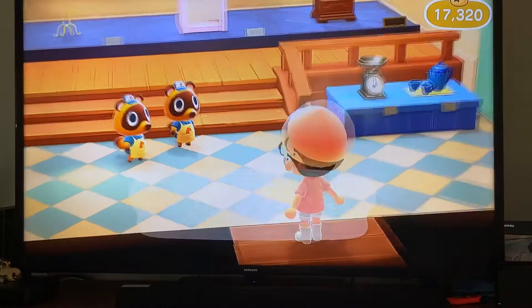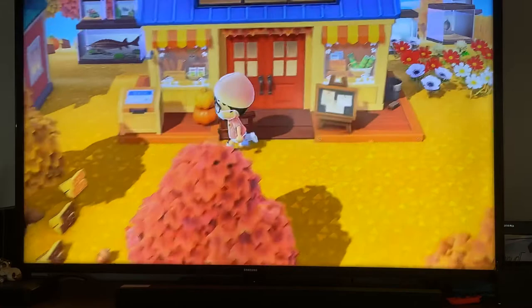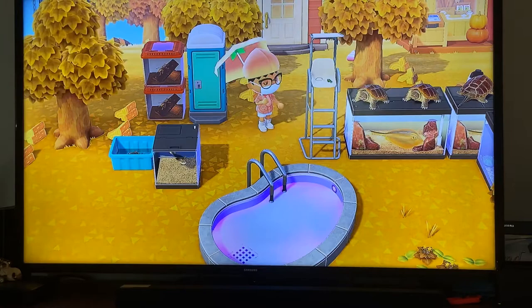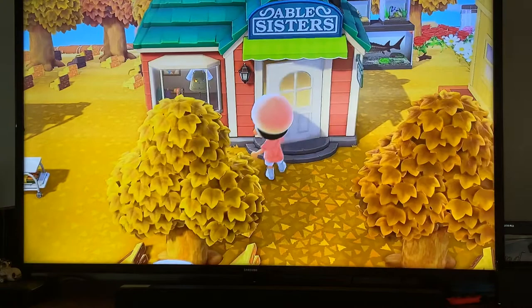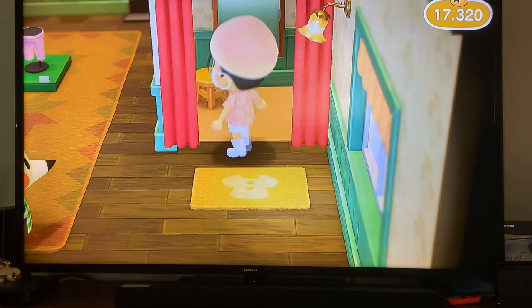Nothing interesting around right now — let's go to Able Sisters and see what outfits they're selling. I've been looking for the peach dress so I can complete the outfit. I have the peach umbrella and the peach hat, just missing the dress. Let me show you what they have at the store and then I'll end the video. I have a clear idea now — my island is going to be Tokyo Olympics 2020 themed, lots of fitness and gym stuff.